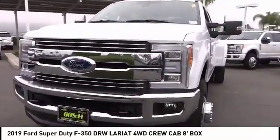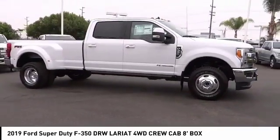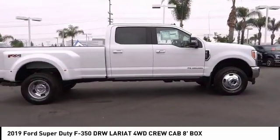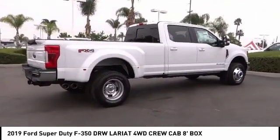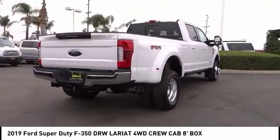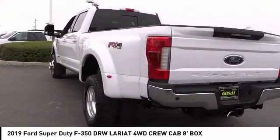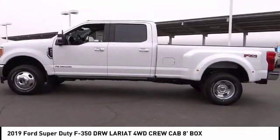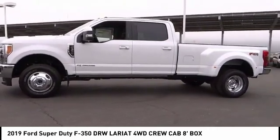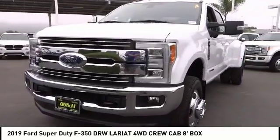Take this vehicle for a spin and see why so many shoppers are now proud owners. Then go back home. Thank you.